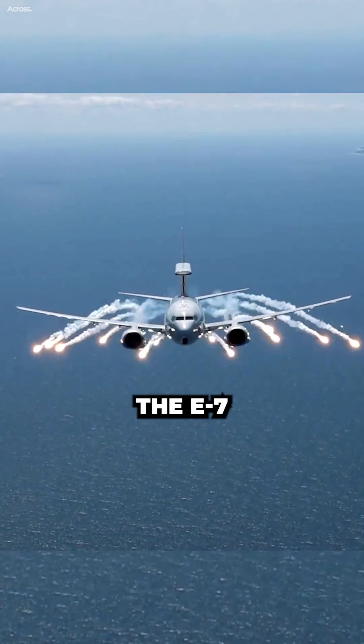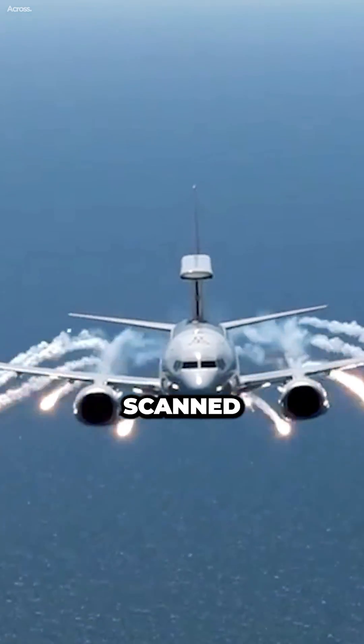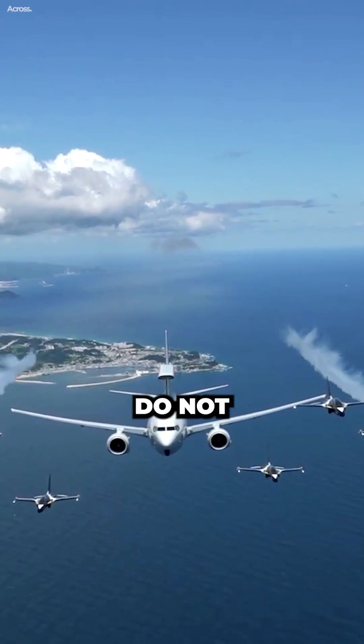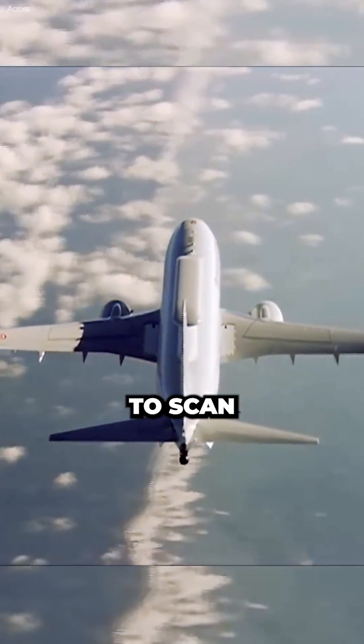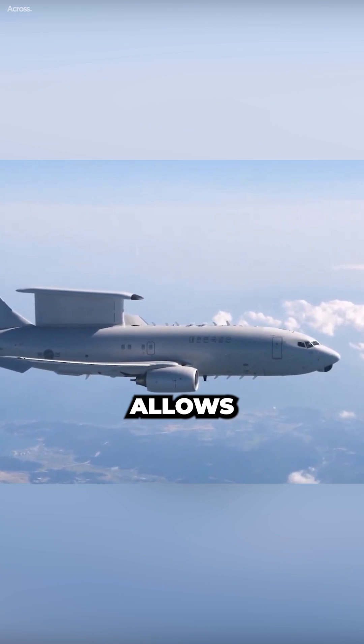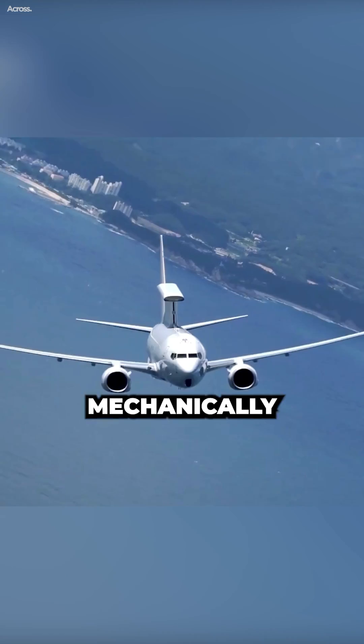The E-7 Wedgetail radar is shaped like a large wedge because it is an active electronically scanned array radar. The radars do not have moving parts, instead using electronically controlled elements to scan and steer the radar beam. This allows them to scan a much wider area more quickly than mechanically scanned radars.